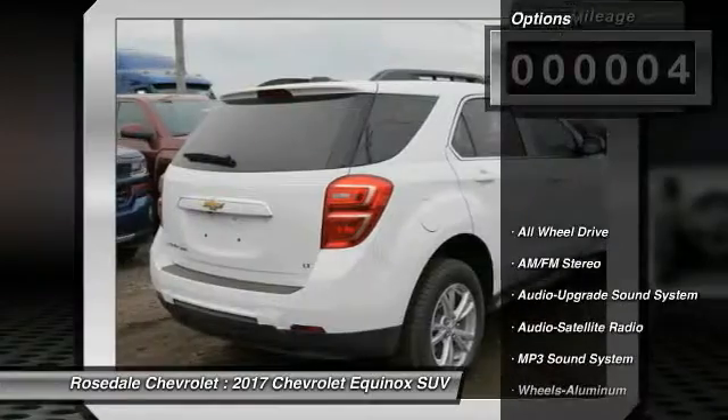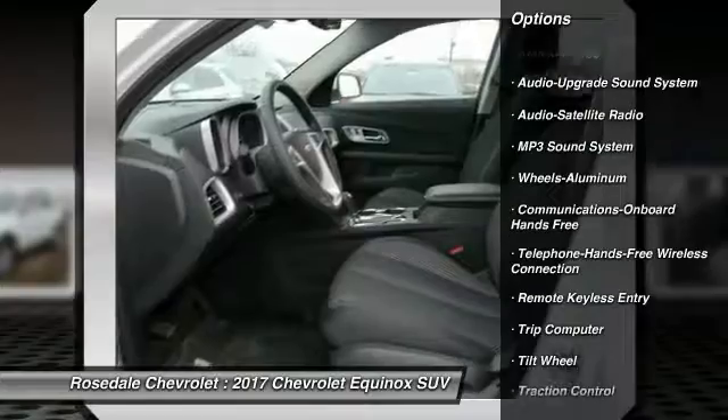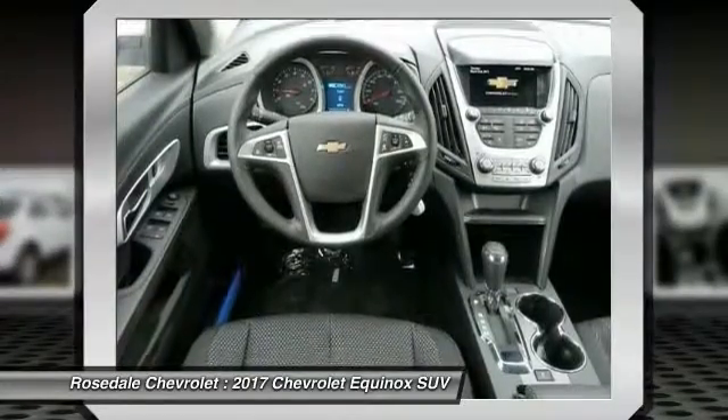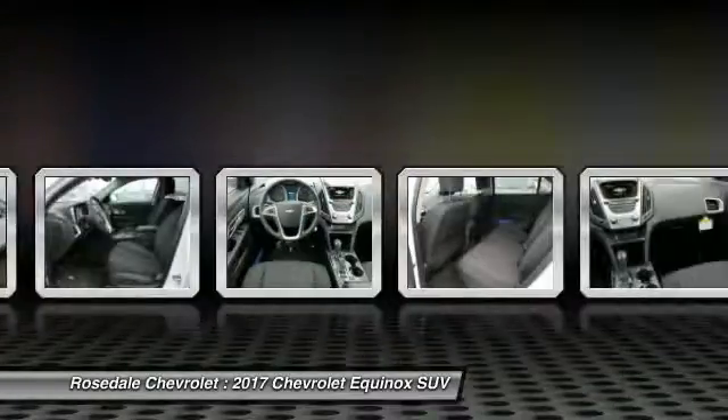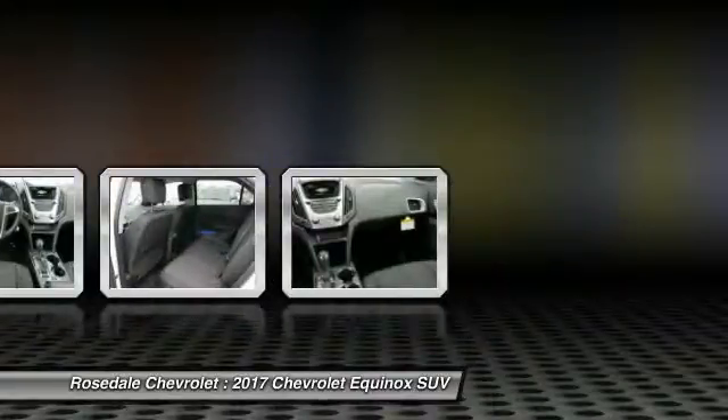Here are some of this vehicle's great options: traction control, all-wheel drive, anti-lock braking system, Bluetooth wireless data link for hands-free phone, power steering, cruise control, aluminum wheels, floor mats, and hands-free communication.